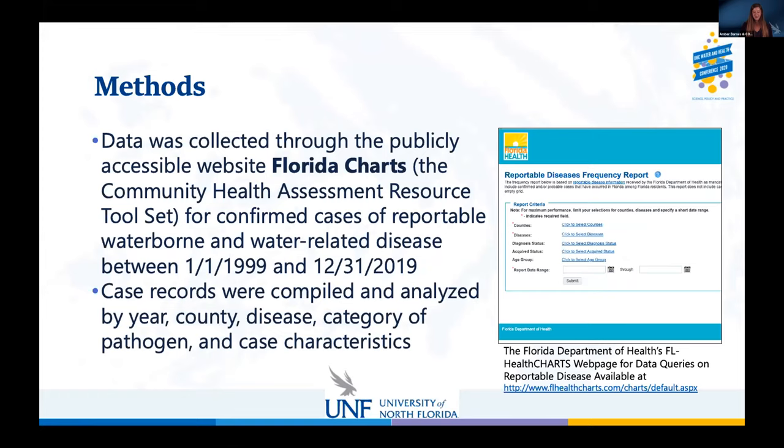For our methods, we used Florida CHARTS — the Florida Department of Health's Community Health Assessment Resource Tool — to look at confirmed cases in Florida. We focused on the timeline between January 1st, 1999 and December 31st, 2019, covering 20 years of cases. We applied inclusion-exclusion criteria and compared cases between counties, year, types of disease, category of pathogens, and case characteristics.